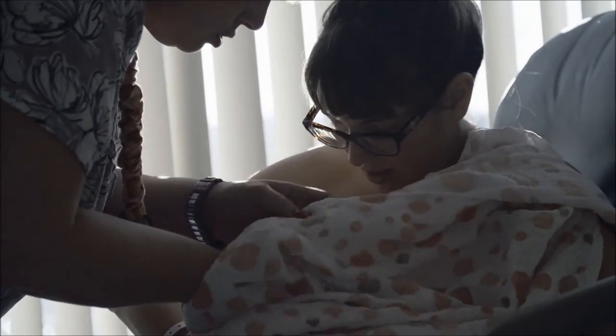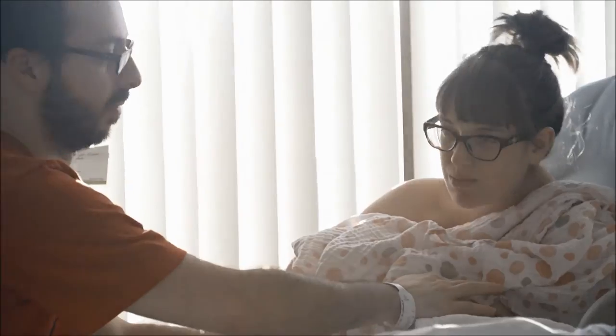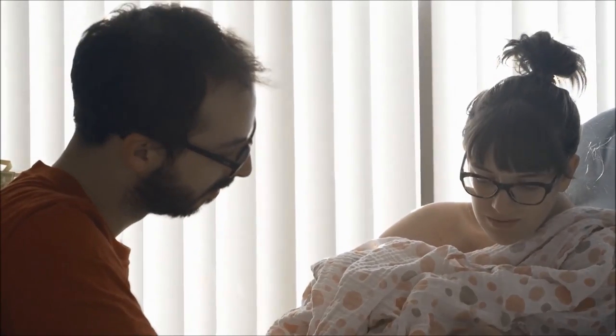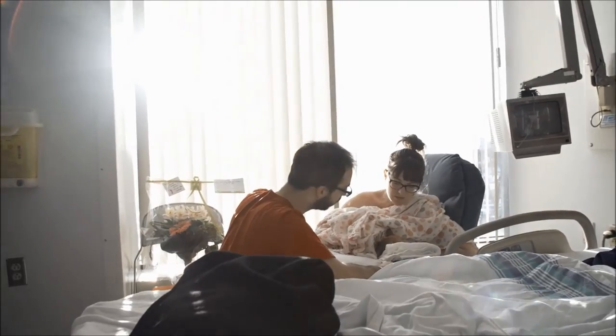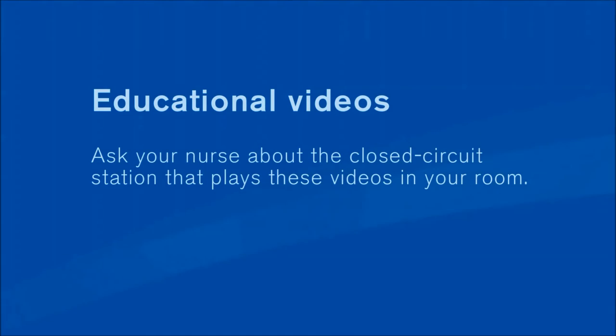Your nurse will help you get started with breastfeeding. No matter how you choose to feed your baby, you will receive support. Throughout your stay, you will get information to help you prepare for your return home and for your new role as a parent. We have some closed-circuit videos that you can watch, so ask your nurse for more information.